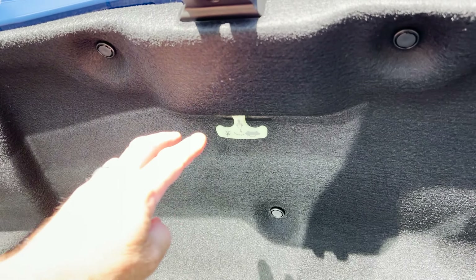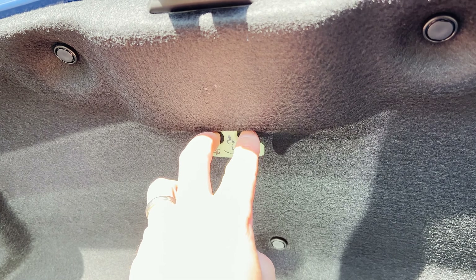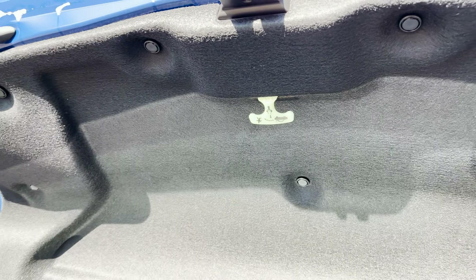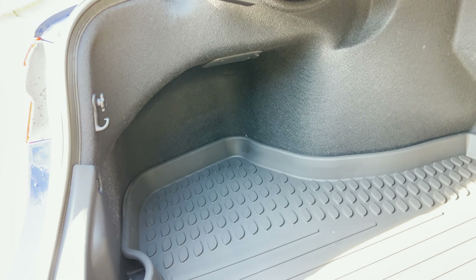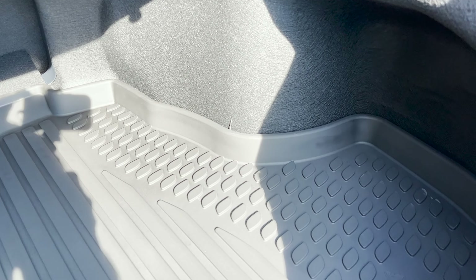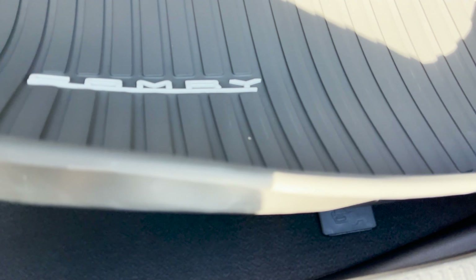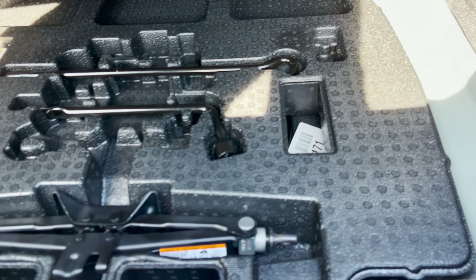Now let's go up top. This trunk release glows in the dark, so if somebody locks themselves in — or a horrible situation like a carjacking — you can open up the trunk from inside. Really good safety feature; I wish more people knew it existed. Hopefully nobody's ever in that position. There's also an all-weather cargo tray — look how tall it is; that can hold a lot of liquid if something were to leak.